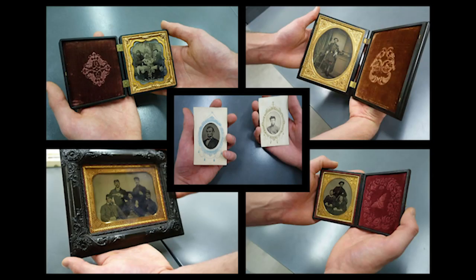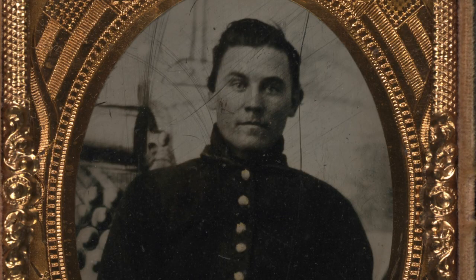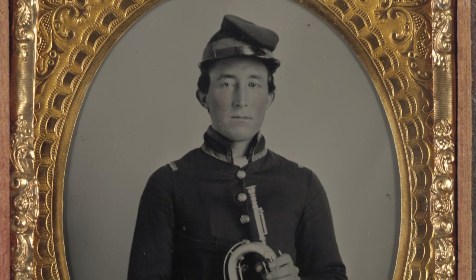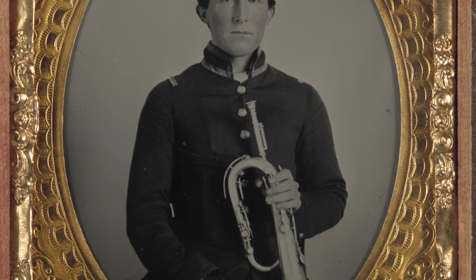Many of these photographs are small enough to be held in one hand or carried in a loved one's pocket, and they allow us to come face to face with the real men and women of the Civil War. The Lillianquist collection also offers a glimpse at the Library's vast Civil War holdings in a variety of media and subject matter.